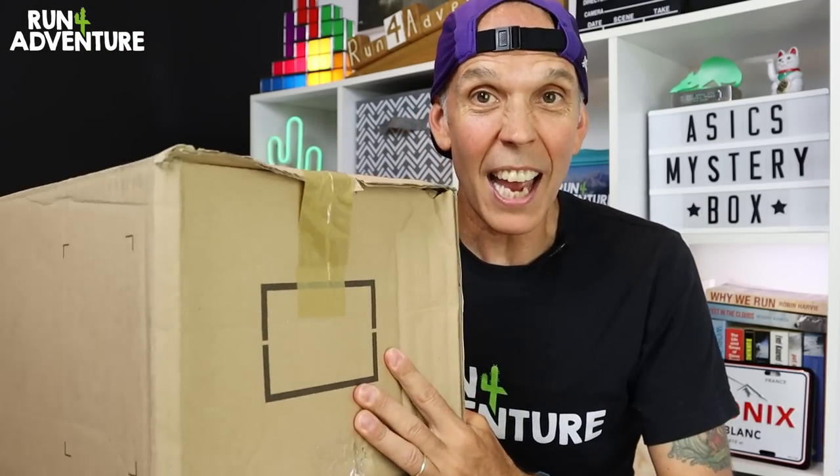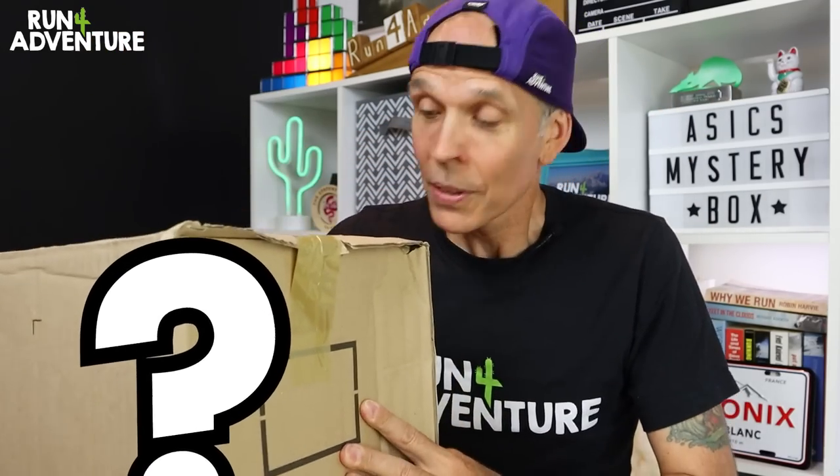And today I've received a mystery box. I know it's from the ASICS brand by the labeling, but I have no idea what's inside. So it really is a little bit exciting and it feels like Christmas has come early. So let's get it opened up and see what ASICS goodies we've been sent.